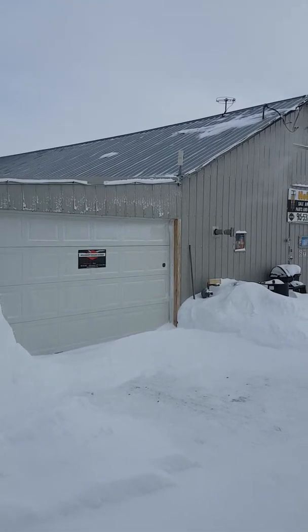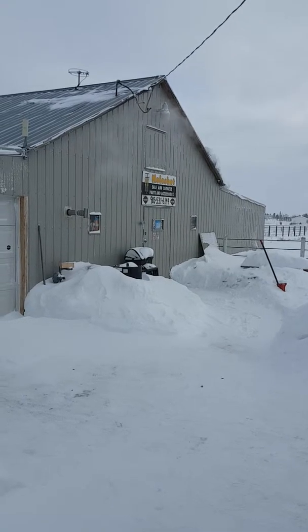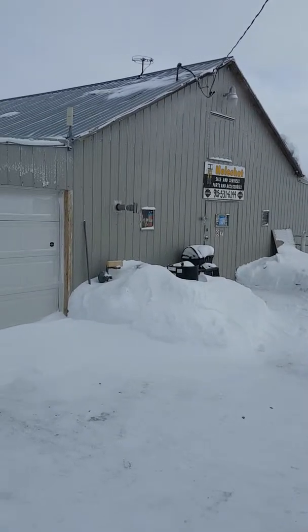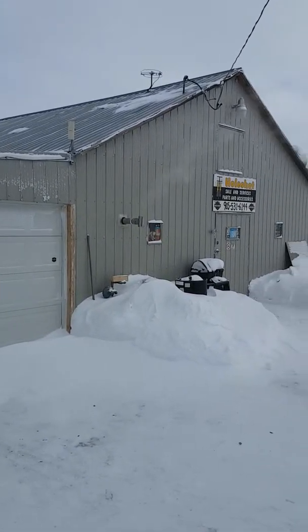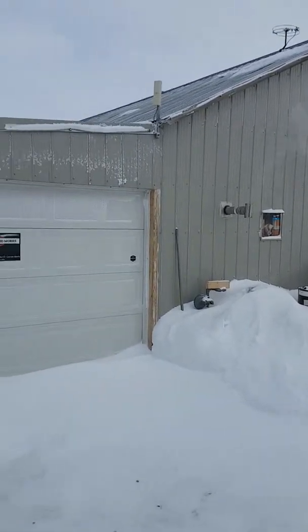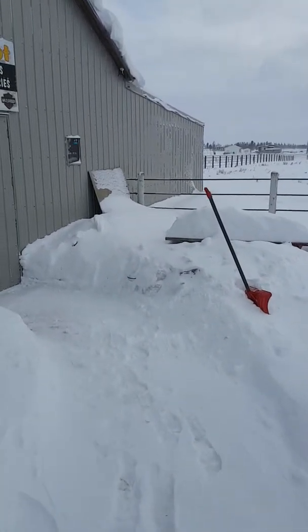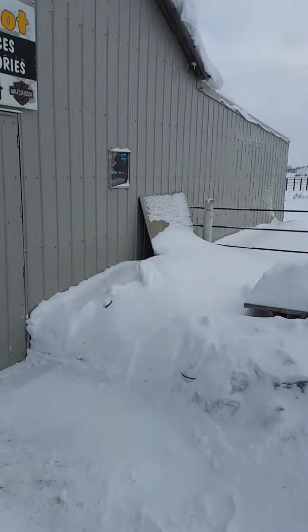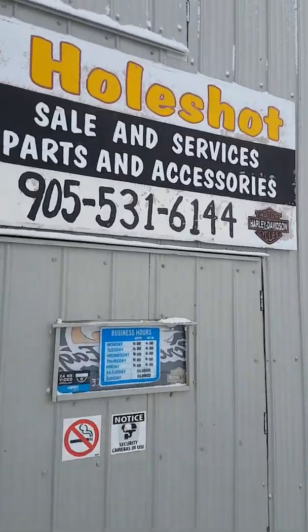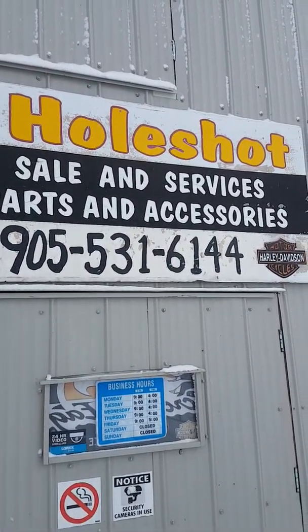Well guys, this morning it's a blistery cold morning at minus 15 and we're just going to take a look at the inside of my shop. This is Whole Shot Engine Works on Facebook. There's a little bit of snow here this year compared to all the other years, but this is the original sign from my business that I had in Ontario — it was called Whole Shot Inc.